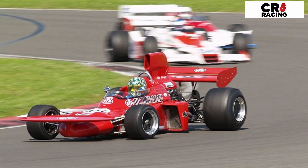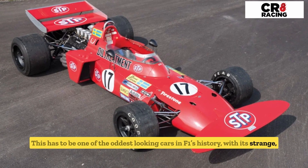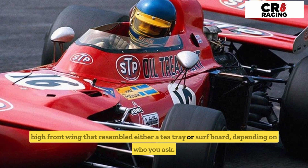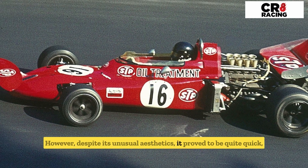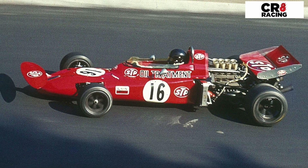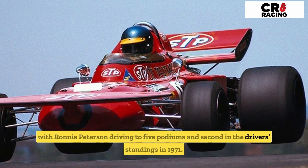Number three: the March 711. This has to be one of the oddest-looking cars in F1's history, with its strange high front wing that resembled either a tea tray or surfboard, depending on who you ask. However, despite its unusual aesthetics, it proved to be quite quick, with Ronnie Peterson driving to five podiums and second in the driver's standings in 1971.